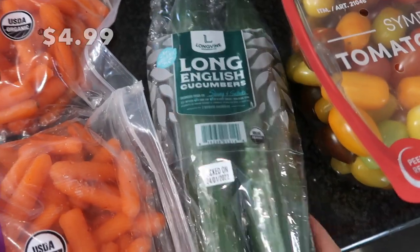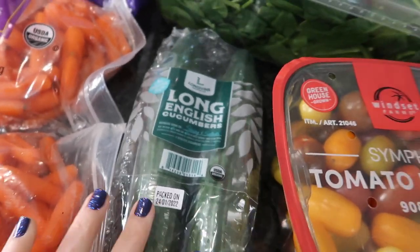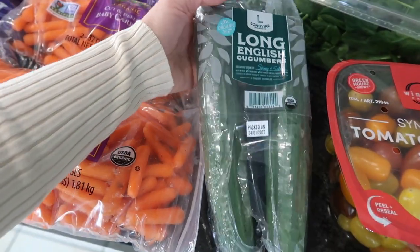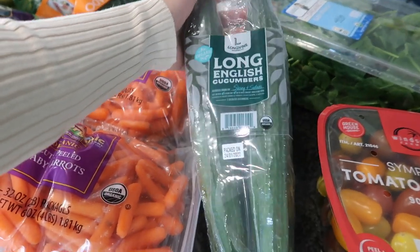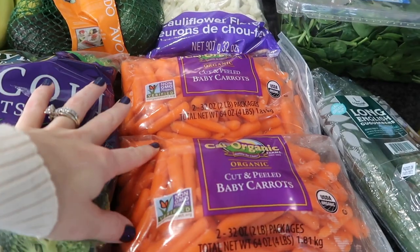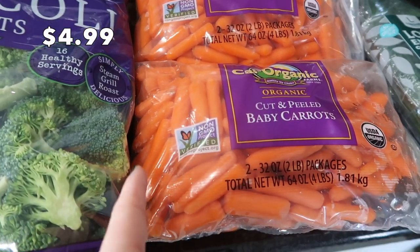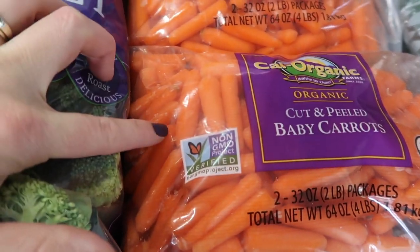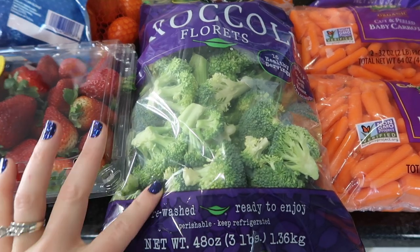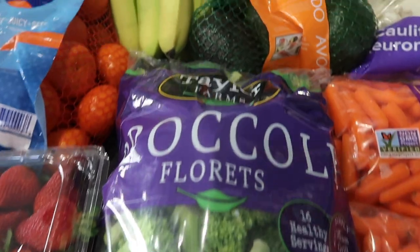I also got some cucumbers. These normally come in a three pack, but we've already gotten into one for lunch today, so it's a lot smaller than normal — they're usually really, really long. Some baby carrots — they've been cutting them into much smaller, thinner pieces lately, which is easier for my kids to eat for their lunches. And some broccoli florets because it'll just be easier along with the cauliflower to make some quick meals for dinners this week.